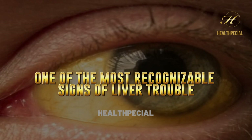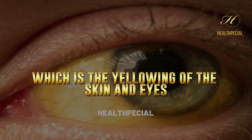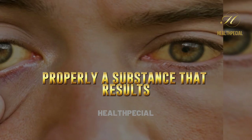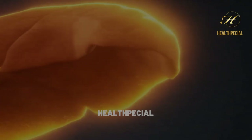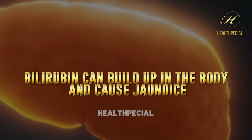Yellowing Of The Skin And Eyes. One of the most recognizable signs of liver trouble is jaundice, which is the yellowing of the skin and eyes. This happens when the liver isn't processing bilirubin properly, a substance that results from the breakdown of old red blood cells. If your liver is damaged, bilirubin can build up in the body and cause jaundice.